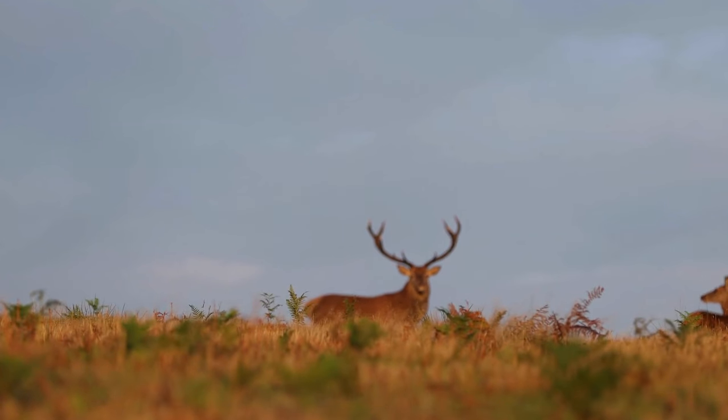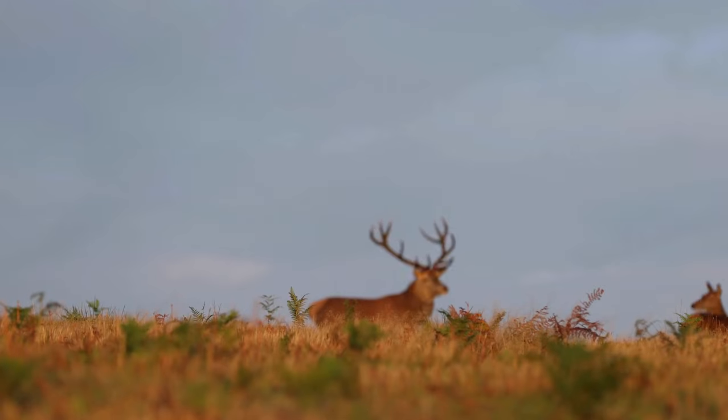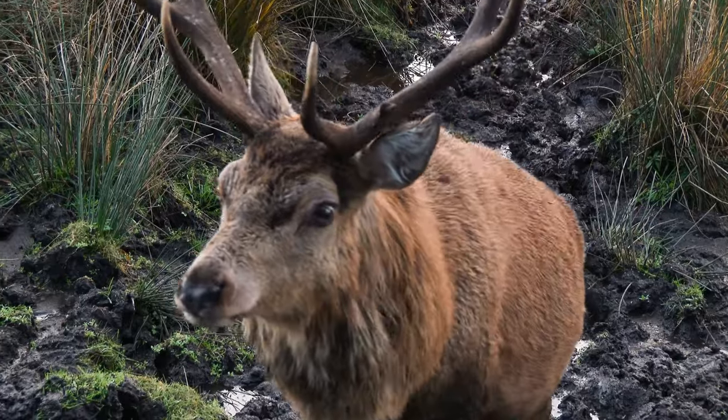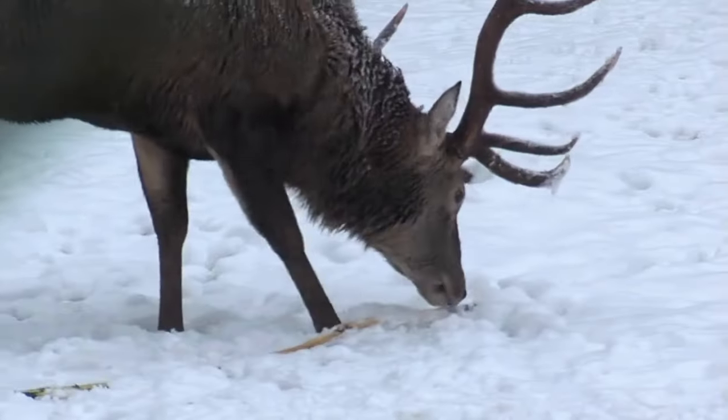Not only are they the largest species of deer in Europe, but their adaptability to diverse habitats is exceptional. From the vast woodlands to the rugged mountain ranges, these stags navigate their territories with grace and determination.